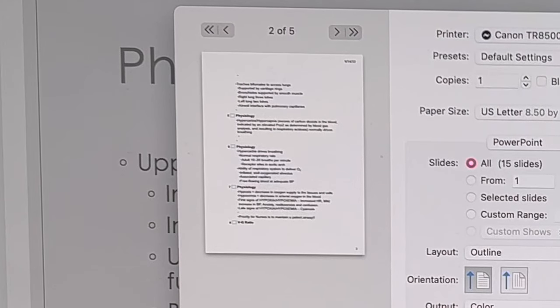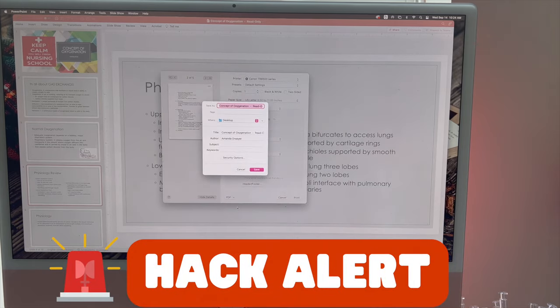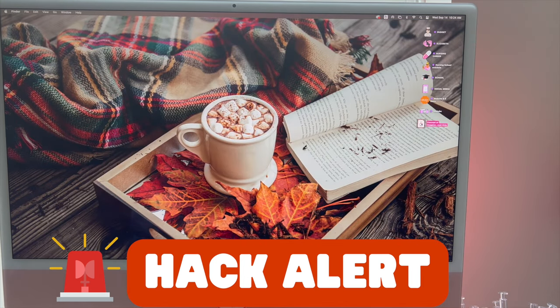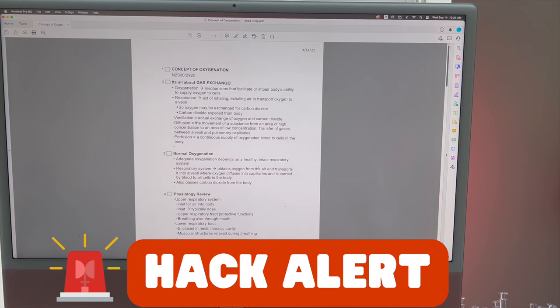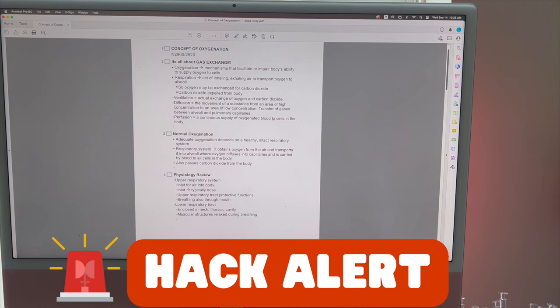It turned all those slides into notes. Then you go to the bottom and you can either open and preview or save as PDF — I'm going to save it as a PDF and save it to my desktop. And this is what it looks like after you do this little hack. I've transformed it from a PowerPoint into notes, so I have all the information from the PowerPoint that the teacher is going to go over in class.